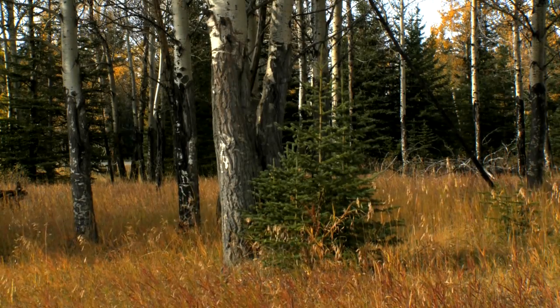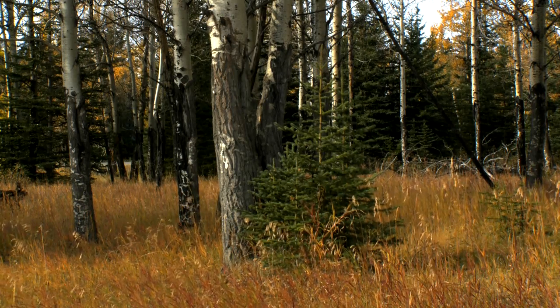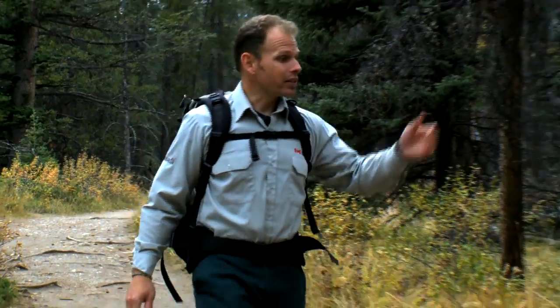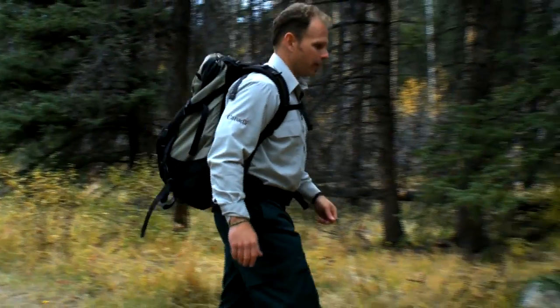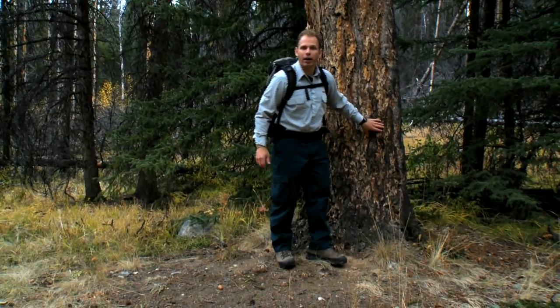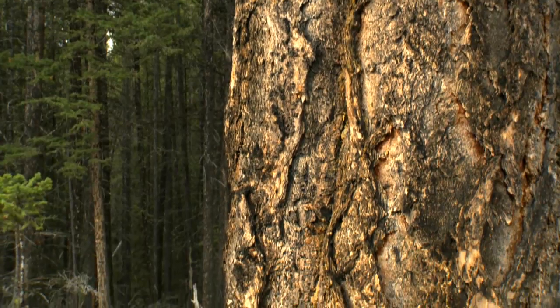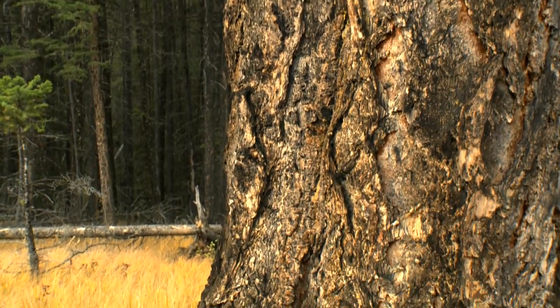Trees like aspen and lodgepole pine tend to die in fires, but it helps them to regenerate. Other trees in our forest are designed to survive fires — trees like the big Douglas fir. These trees have incredibly thick bark, and it's this thick bark that helps them to withstand low to moderate intensity fires.